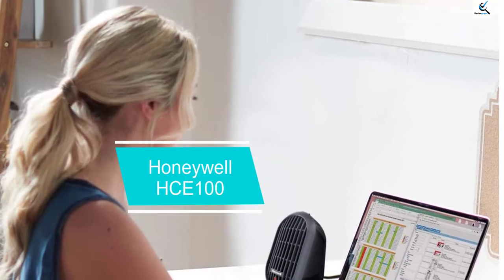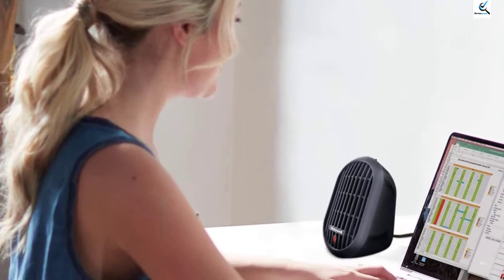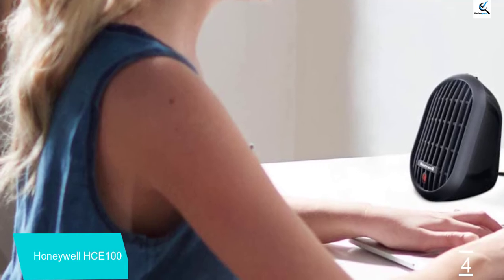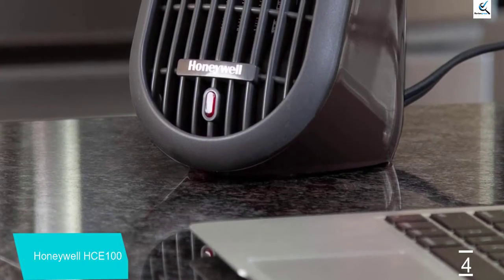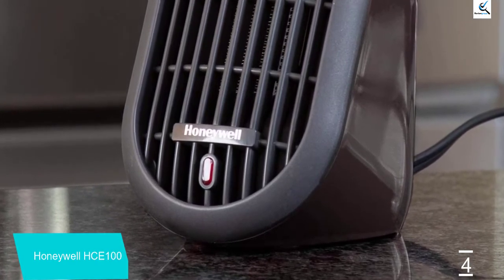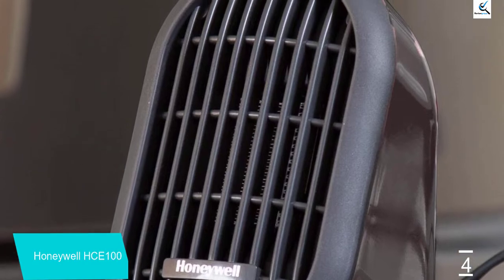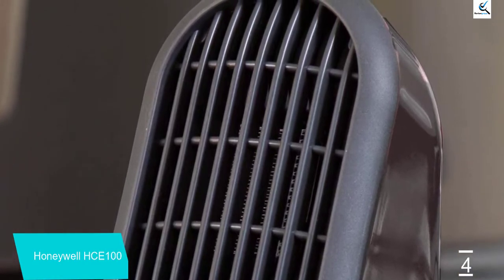Moving on at number 4, we have the Honeywell HCE 100. This is a very small tent heater on the market — you can keep it in your bag as well. It is one of the smallest in size and full of security features. The brand Honeywell is well known for tent heaters at a reasonable price, making it one of the best portable heaters on a low budget. It comes with complete trip protection so you do not need to worry about the heat. It takes only a few minutes to warm your tent, and all Honeywell models are famous for being very fast in changing the temperature from cold to warm.